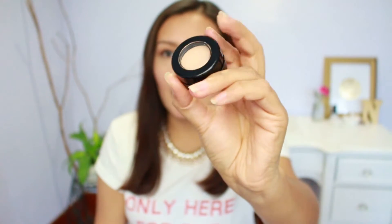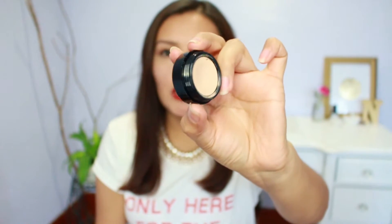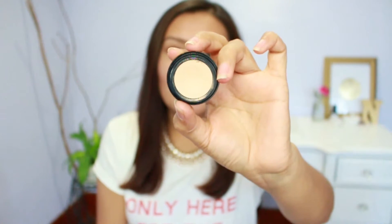If I'm using an eye primer in a video, most likely it's this one because it's just my favorite. This is what it looks like — it comes in a black little plastic packaging with a screw-on lid. It's basically a creamy, bone shade. It's really really creamy. It's more of a cream-to-powder type of formula, but not super powdery — more creamy than powdery.